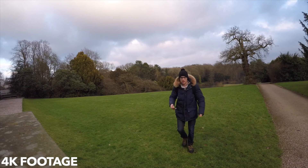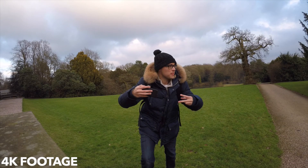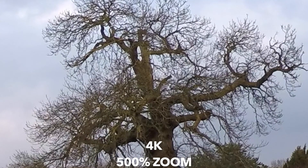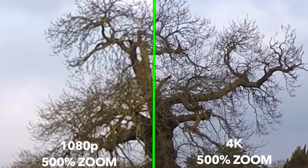Personally, I don't think I would be recording much in 4K since only 25 frames per second are available. The image quality is unquestionably far better than 1080p, but at the same time we have to give up on some features like frame rate or stabilization.